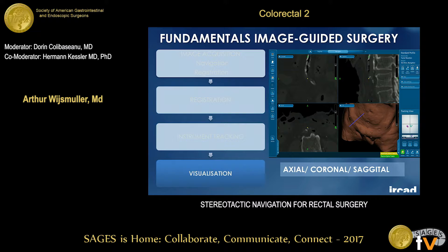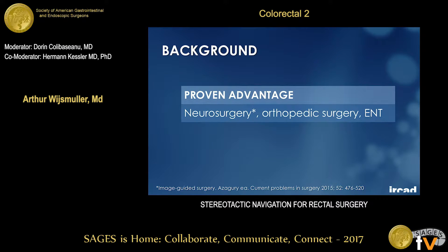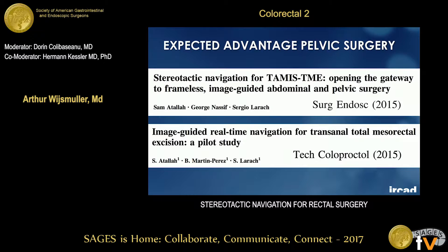With this technique, we can intraoperatively track the instrument in three directions — axial, transverse, and coronal — so we know where we are with the instrument. It has a proven advantage in neurosurgery, for example in glioma resection, where it has improved the quality. Other types of surgery have also considered the advantages of stereotactic navigation, like pelvic surgery.